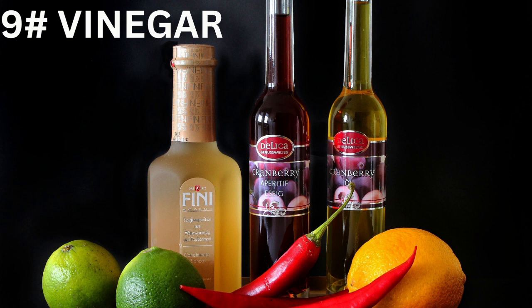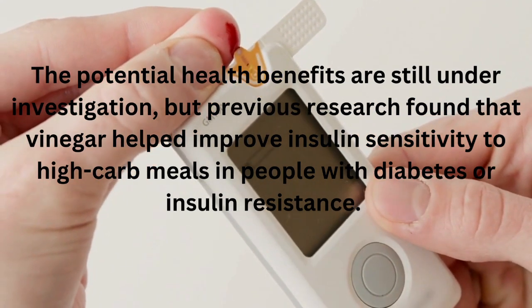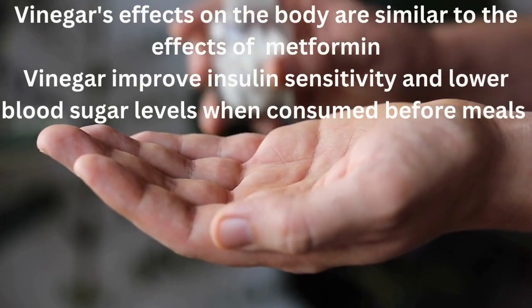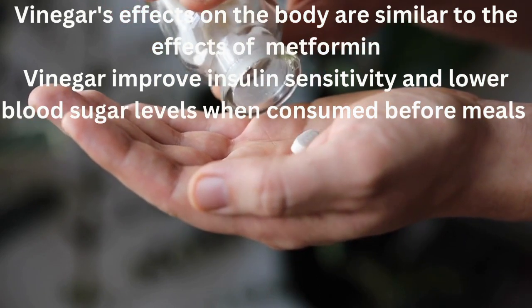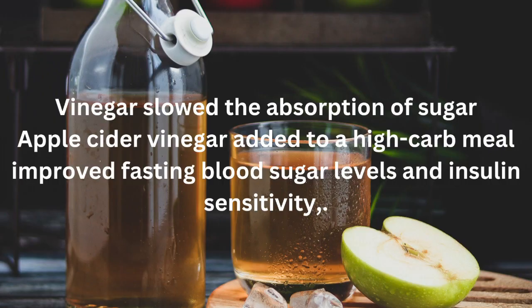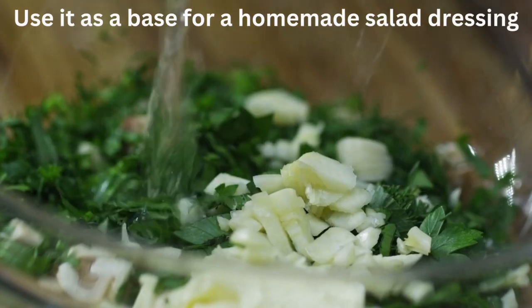Number 9 is vinegar for a healthier salad dressing base. Previous research found that vinegar helped improve insulin sensitivity to high-carb meals in people with diabetes or insulin resistance, with effects similar to the commonly used diabetes drug metformin. Vinegar has been shown to improve insulin sensitivity and lower blood sugar levels when consumed before meals. A study published in the Journal of Community Hospital Internal Medicine found that vinegar slowed the absorption of sugar, and apple cider vinegar added to a high-carb meal improved fasting blood sugar levels and insulin sensitivity. A tablespoon of apple cider vinegar contains zero calories, zero carbohydrates, zero protein, and zero fat, giving it a glycemic load of zero. Try using it as a base for a homemade salad dressing.